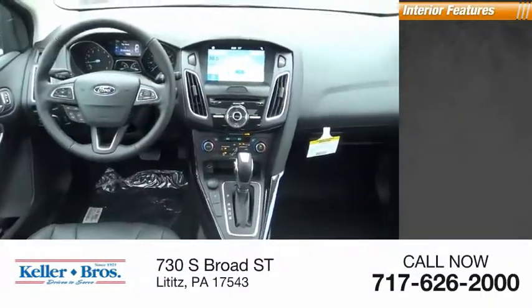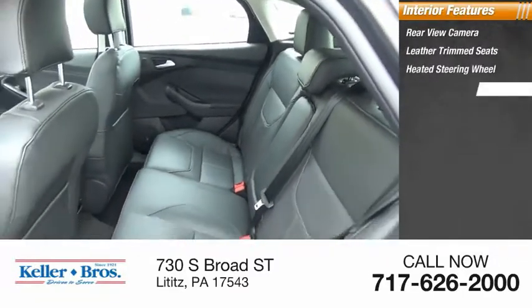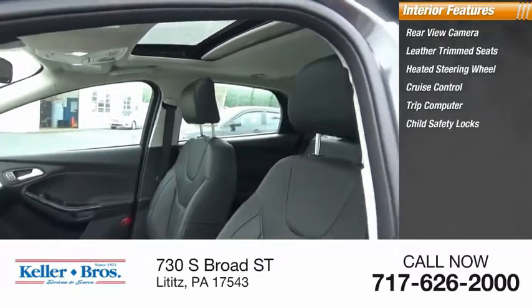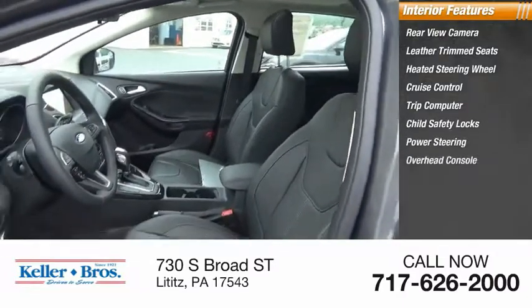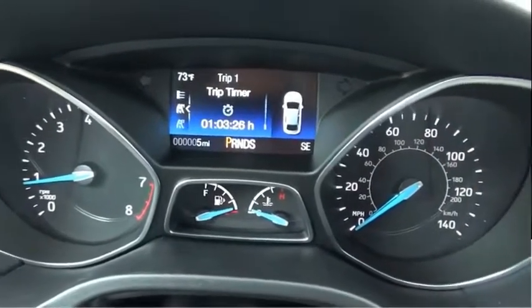Inside you'll find a rear view camera, leather trim seats, heated steering wheel, cruise control, trip computer, child safety locks, power steering, overhead console, cargo area light, and compass. Come take a test drive today!